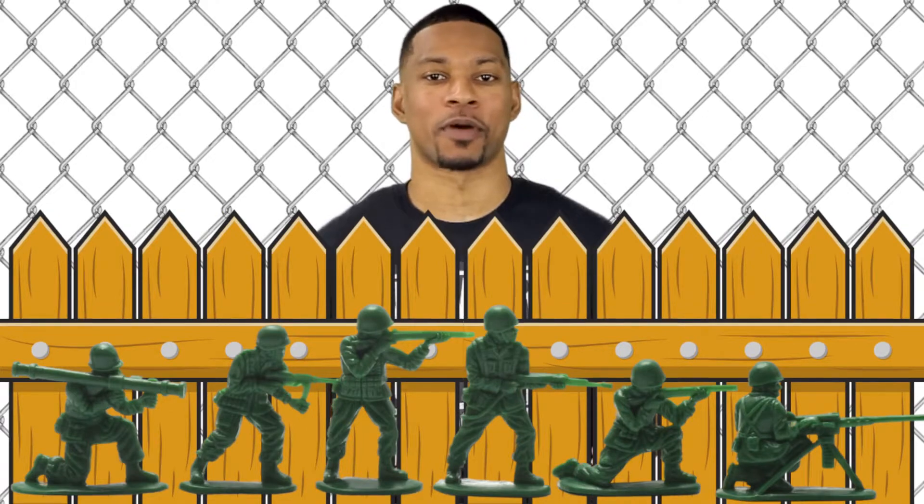Call in the troops. Ramp up security. Get your defense ready. Because today we're talking about the immune system.